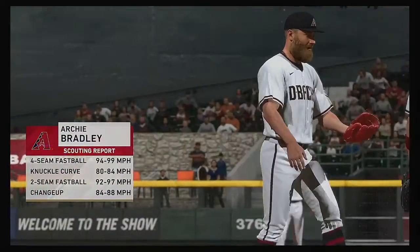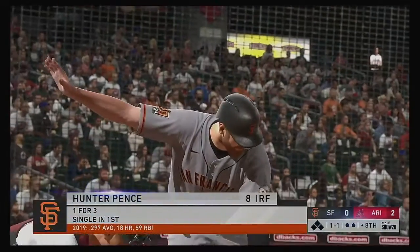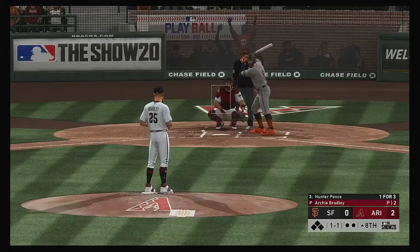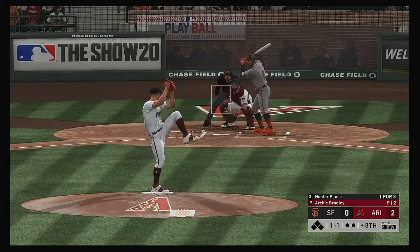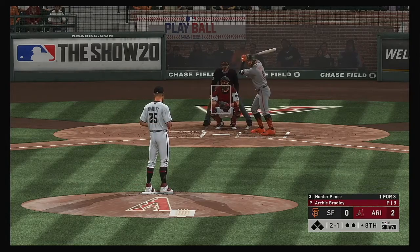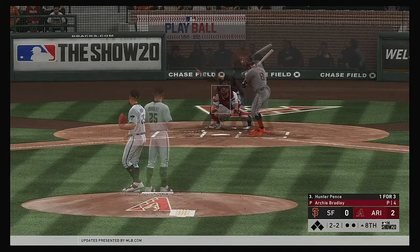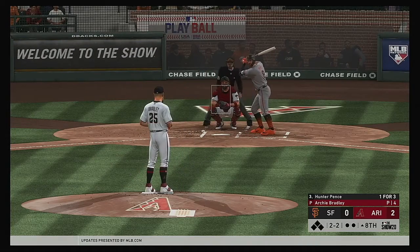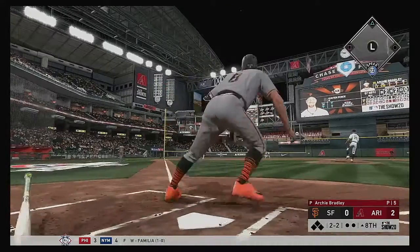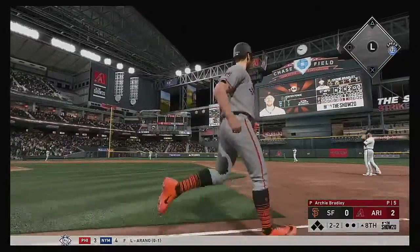Archie Bradley will come on and make his fourth appearance in this campaign. Ready to begin the eighth. Striding in, Hunter Pence — working on a one-for-three thus far. A 1-1. And it's two balls and two strikes now. Tying run stands on deck, but it'll only matter if the guy in the box can get on base. Meanwhile, this ball's given a pretty good ride out to deep left field, and that is going to clear the wall. A home run!